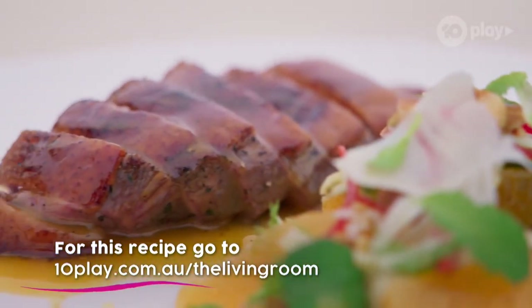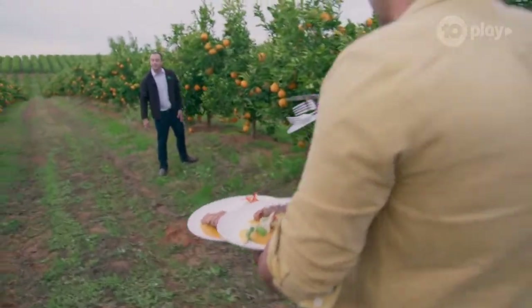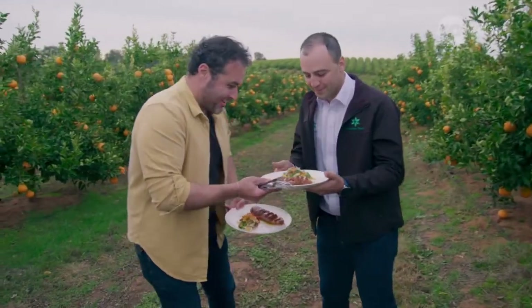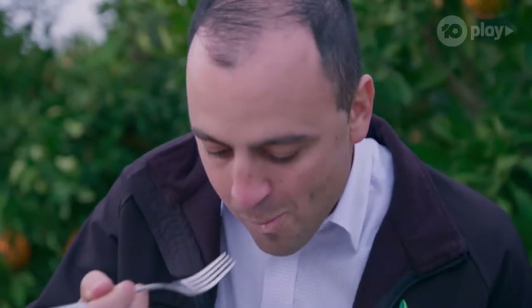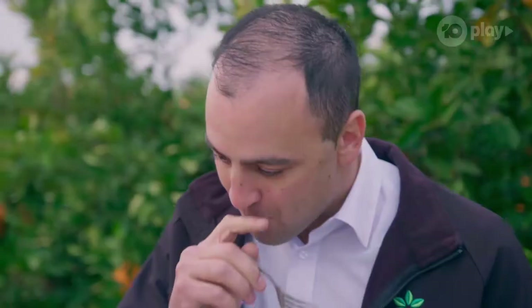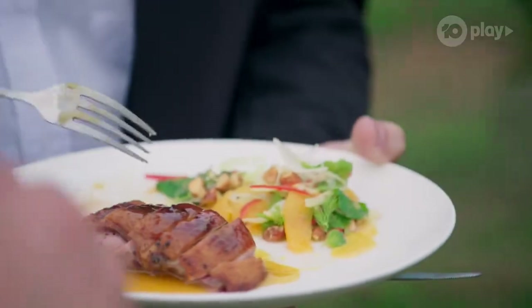Marcos, I heard you ordered a Sumo Citrus mandarin. I sure did. There you go. The glaze, the Sumo Citrus flavor — beautiful, really good. I think this was one of my favorite segments.